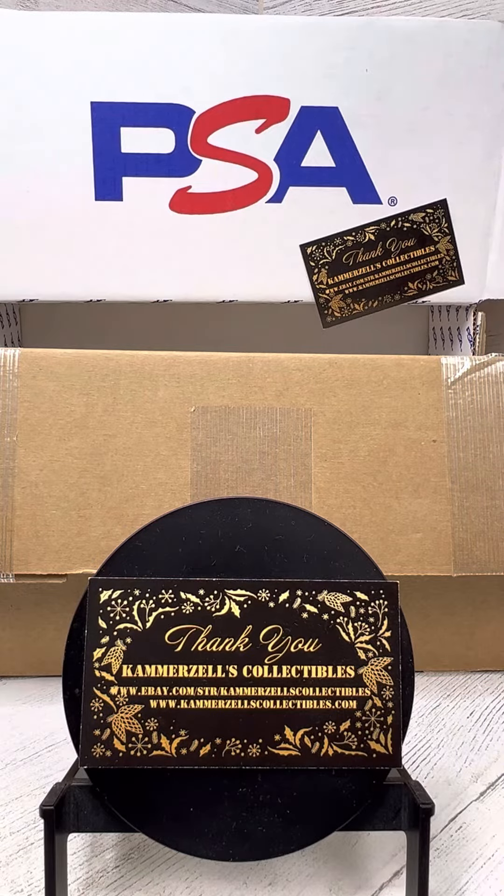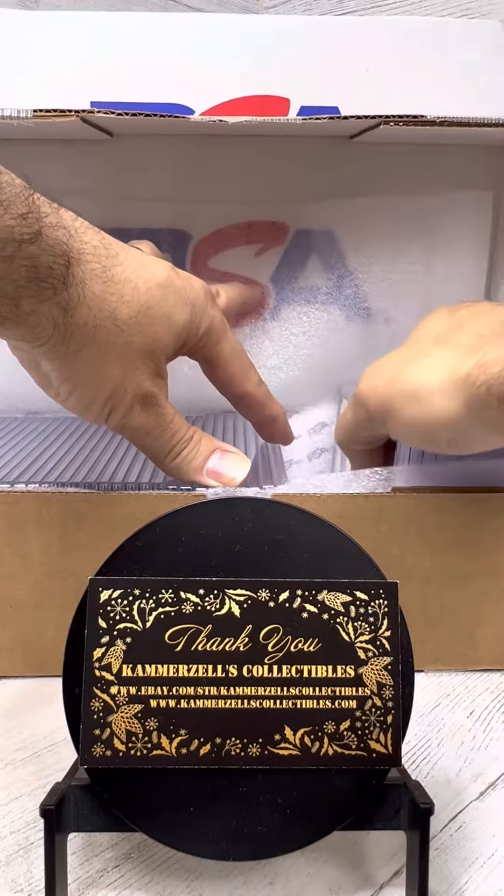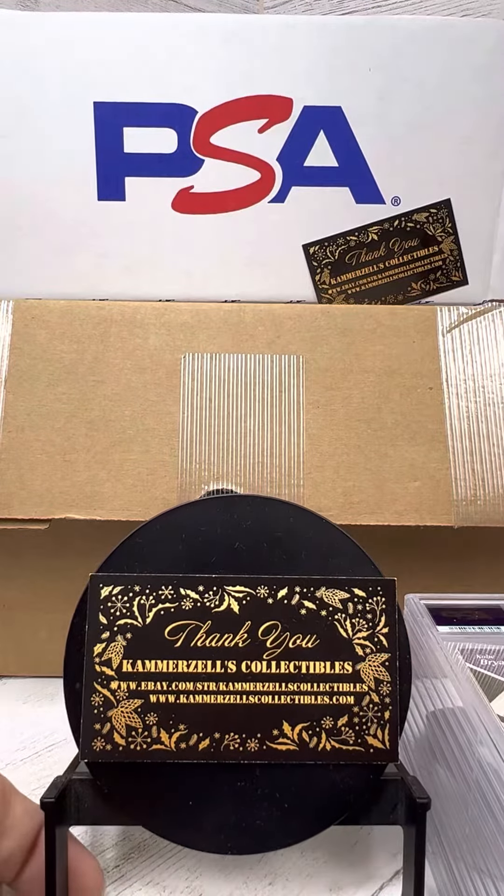Welcome to the breaks, presented by Camerazelle's Collectibles. Today we have our latest PSA graded break. Gotta love fresh slabs. Alright guys, let's see what we're working with here.